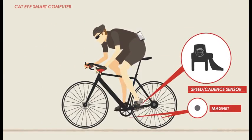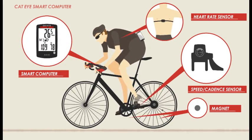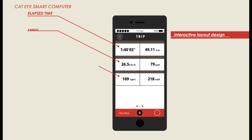By syncing the speed cadence sensor, heart rate sensor, smart computer, and smartphone, ride data can be synchronized in real time. Data recorded on your smartphone can likewise be checked with the smart computer.